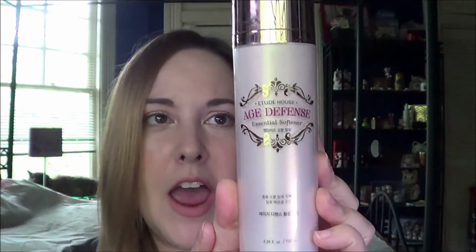For a cleansing oil I have the Holika Holika Soda Pore Cleansing BB Deep Cleansing Oil, and I have started using that recently so this is the one I picked. Then I have a softener — I'm not entirely sure what this product is supposed to do, but it is the Etude House Age Defense Essential Softener. I have used this a little before but not much, so it's almost full.